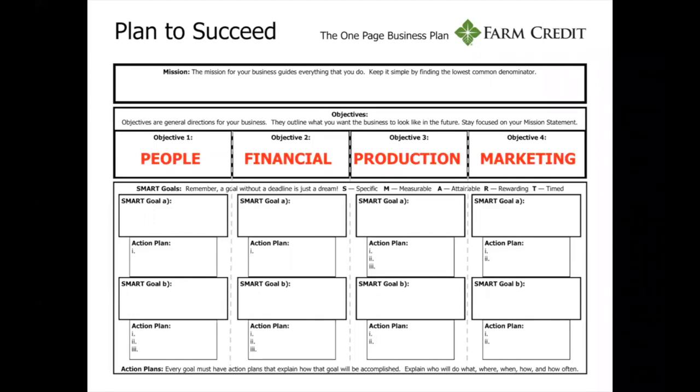We've created an example plan to go over. In this scenario, the different objectives are people, financial, production, and marketing. This speaks true to a lot of people, but it could be something else — it could be research or education. It really all pertains to what you think you would like to do to help grow your business.